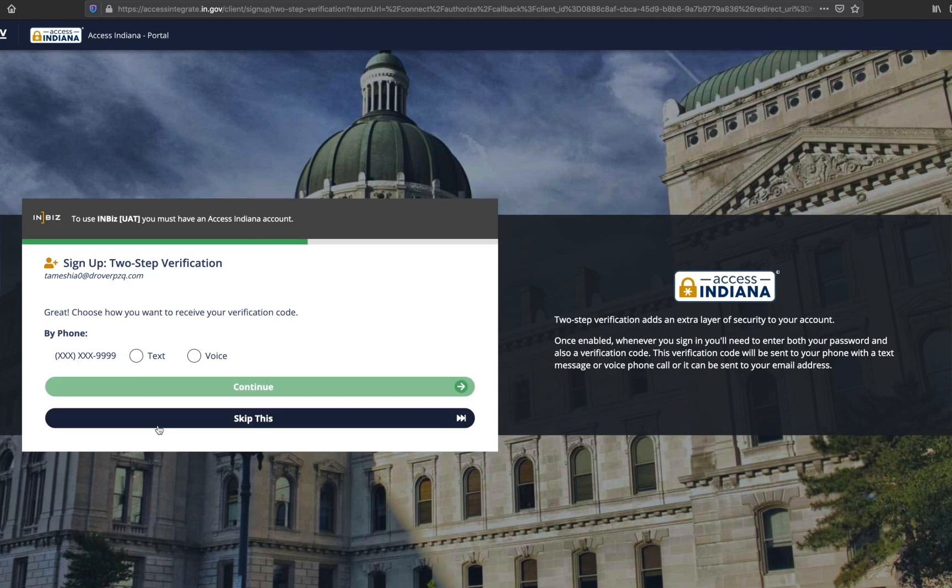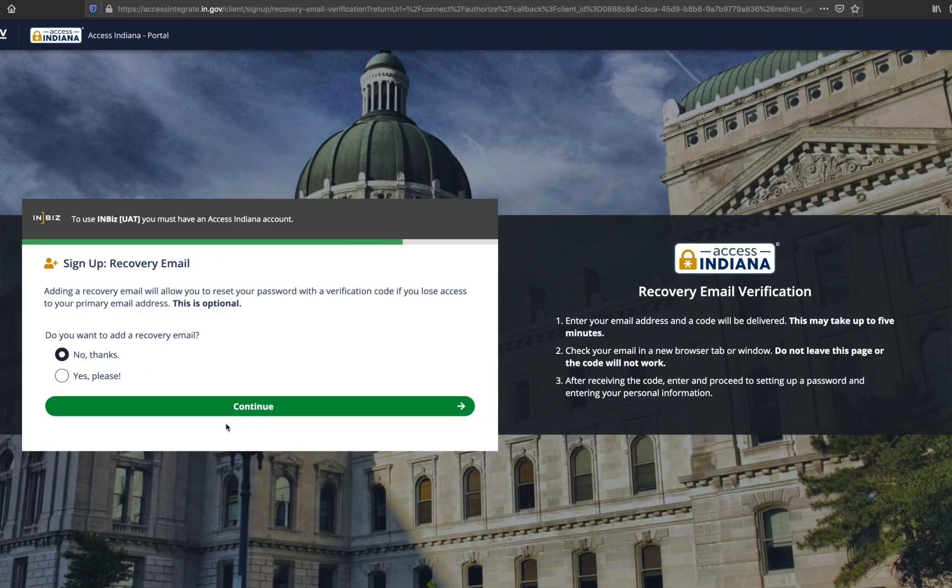To sign up, select the 'Yes please' radio button and select continue. If you chose to sign up for two-step verification, you will be directed to a screen where you will select how you want to receive the verification code. Choose text message or phone call. Once you have indicated your method of receipt, click continue. A green banner will appear indicating the code was successfully sent. Enter the code in the verification code text box and select continue.